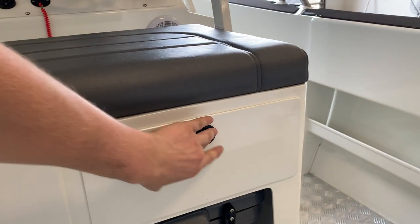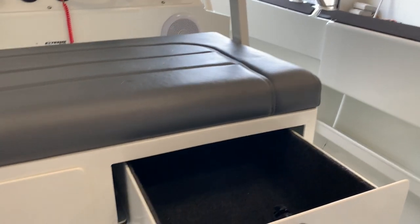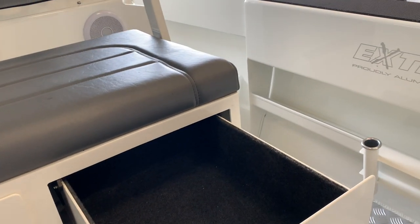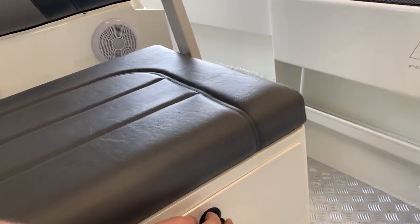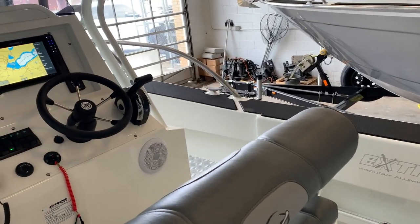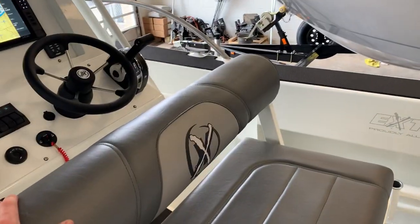Plenty of storage for tackle and sunglasses — very deep, very wide, and they do have stoppers. There's also an adjustable bolster; a nice option where you can sit either facing the console or facing aft.